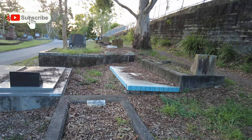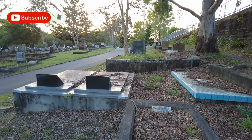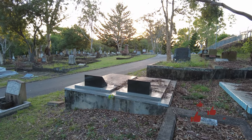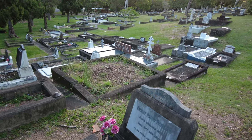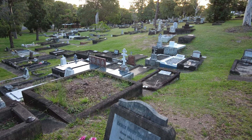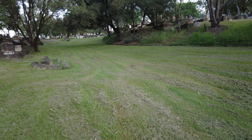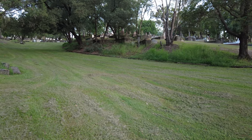Hey Geo Nerds, here we are at the Dutton Park Cemetery, or the South Brisbane Cemetery as it's more correctly known. I came over here today to have a look at the stone used in the headstones, but really it's a bit boring - most of it is concrete, limestone, not much there. This place is maintained in part by a volunteer group called the Friends of the South Brisbane Cemetery. I'll put a link down below - they do guided tours, well worth doing.